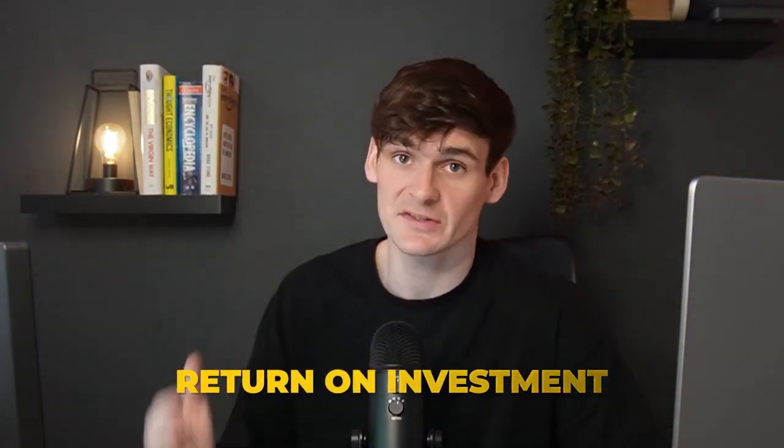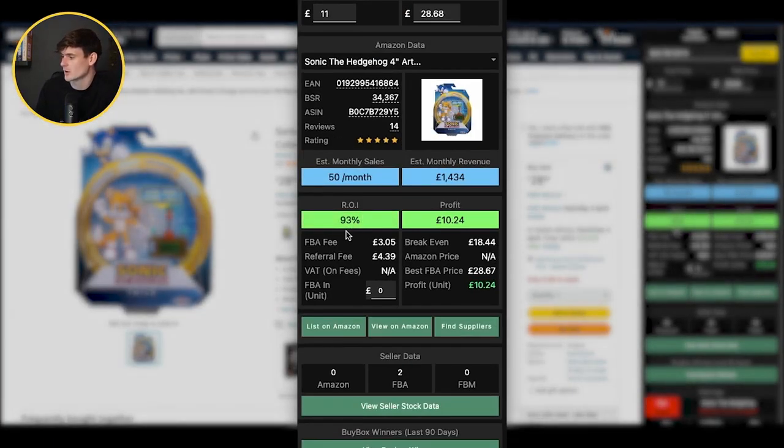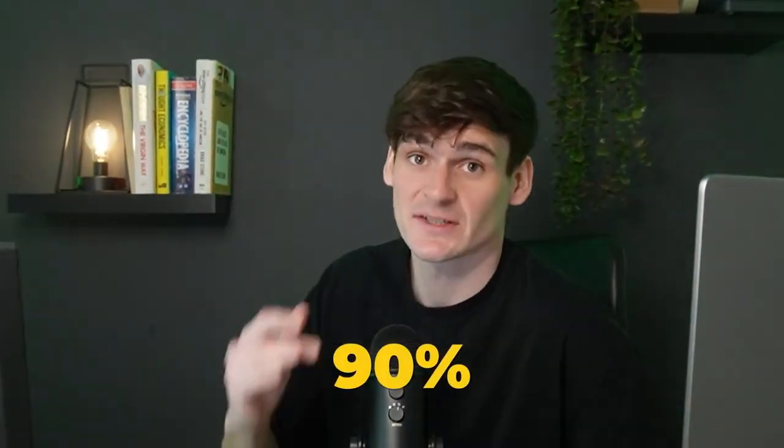Once we've checked the gating situation — let's imagine we are ungated in this one — the next thing we want to do is check the return on investment. We're going to be getting 93% return on investment based on the current prices. Usually we aim for 30% as a minimum, which gives us a nice bit of wiggle room in case prices change. On this one we're getting over 90%, which is great because it means we can drop our price a little bit if we need to — to win the buy box it is all about price. We don't recommend getting into pricing wars, but having the ability to compete is great.